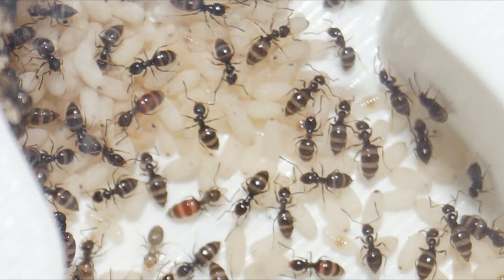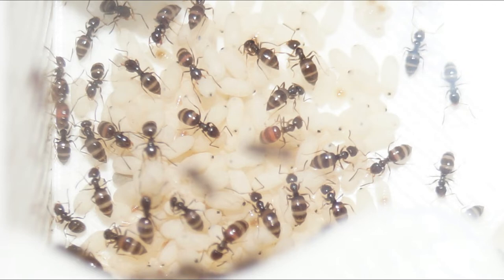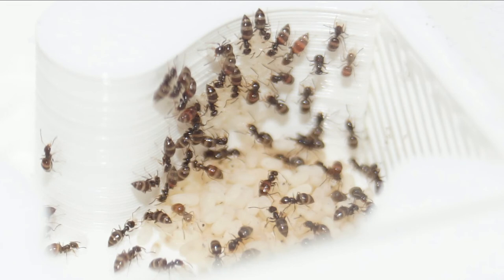Hopefully they don't muck it up too much, but I'm expecting them to — they're pretty dirty. They seem to like it so far, except that the Queen is very reluctant to move into it. She is still in the test tube at this point, not moved in.